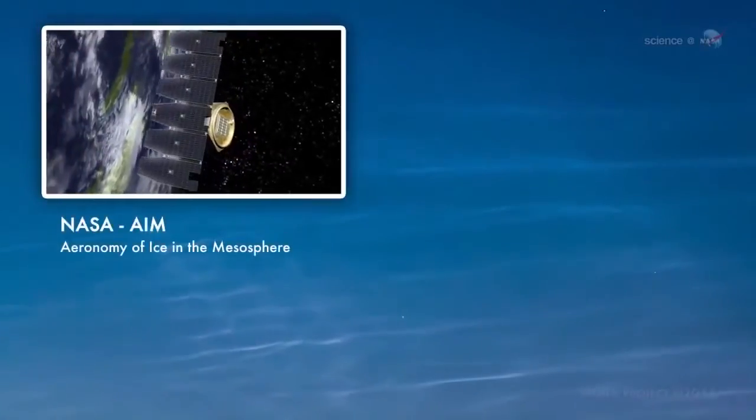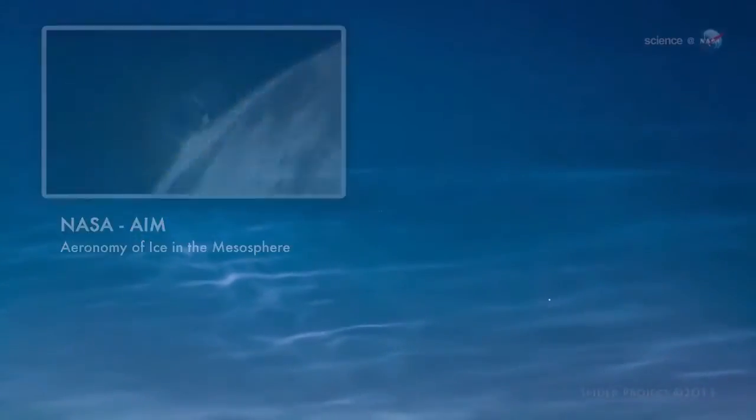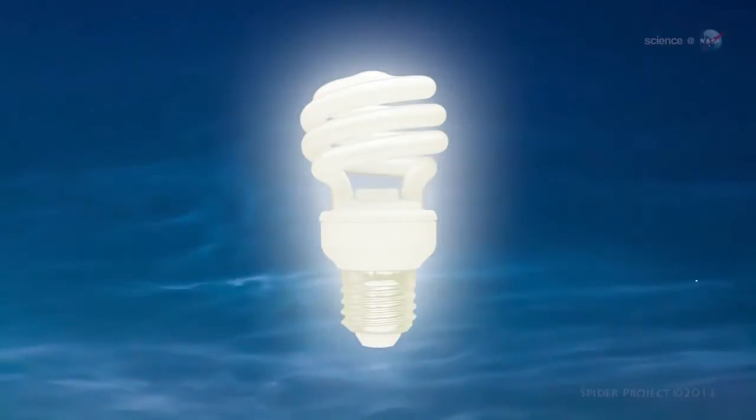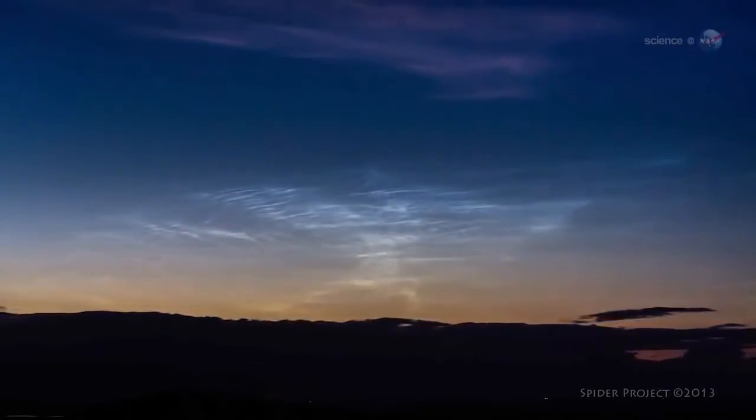Electric blue clouds appear over Antarctica, presented by Science at NASA. Data from NASA's AIM spacecraft show that noctilucent clouds are like a great geophysical light bulb. They turn on every year in late spring, reaching almost full intensity over a period of no more than 5 to 10 days.